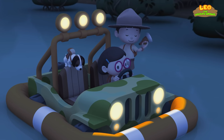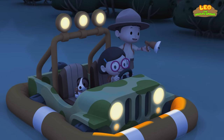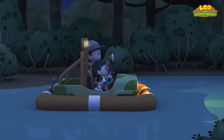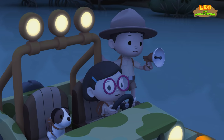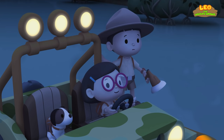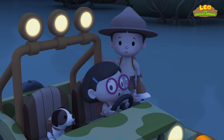Good idea, Leo! Now let's see... It's this way! Turn here, Katie! Can you see anything? No, but... it smells weird here! I find it quite nice! It's coming from there!